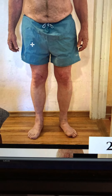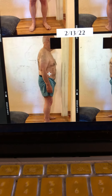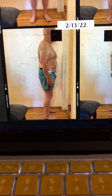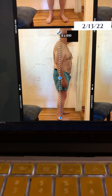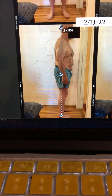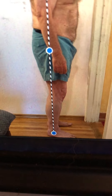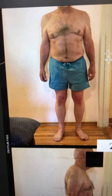The right hip is in front of the left, so it seems like his left hip is elevated and his right hip is torqued forward. Now looking at him from the side, you can see he's way off — his knees are forward and not over his ankles.